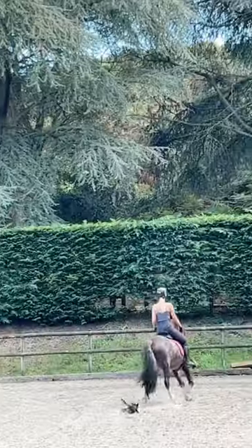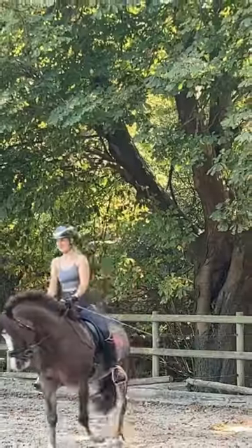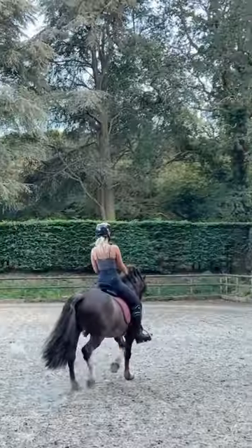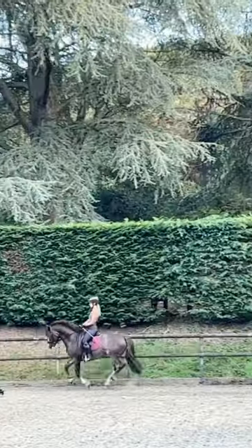Now it's time to hop on and start our warm-up, which always consists of lots of stretches and circles. After about 10 minutes I do pick him up and we do some lateral movements, which includes lots of shoulder-in and leg yielding.